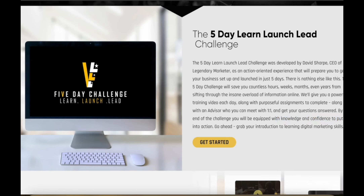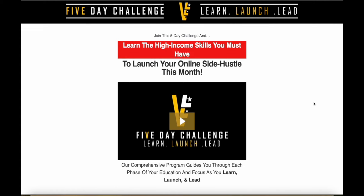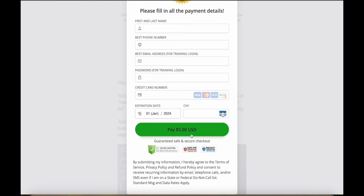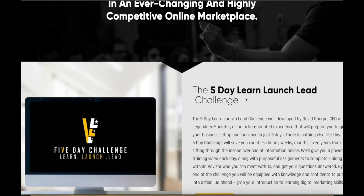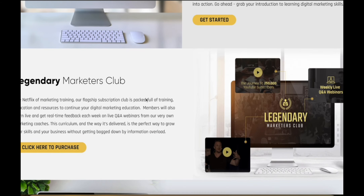During the challenge, you get training every single day, you can meet with an advisor one-on-one and get your questions answered, and at the end you'll be equipped with the knowledge and confidence to take action. I've included the link to the five-day challenge in the description — it's only $5. David Sharp, the founder, has made over $200 million in sales online through affiliate marketing and course sales, so you're learning from the best.